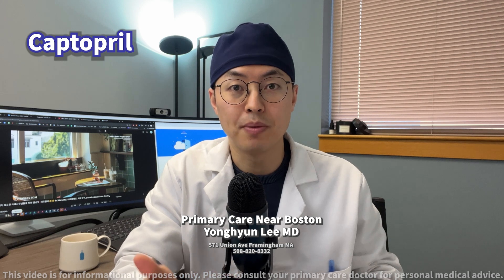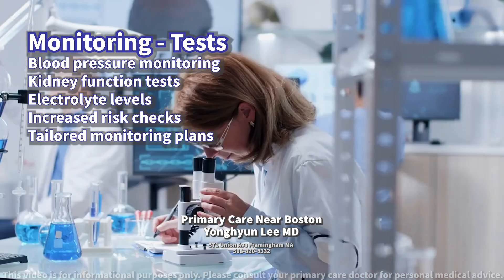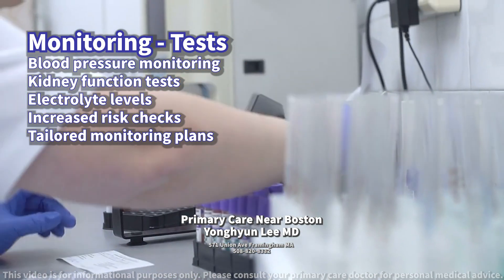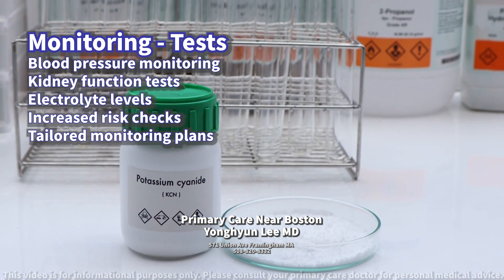What tests should be conducted to monitor for potential side effects? Regular monitoring of blood pressure, kidney function tests including serum creatinine and blood urea nitrogen (BUN), and electrolyte levels, especially potassium, is advised.